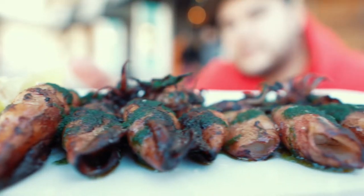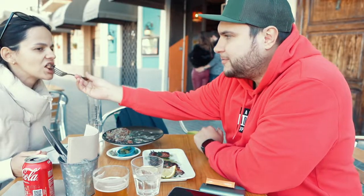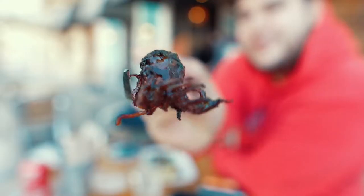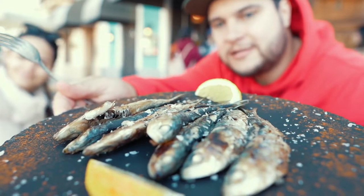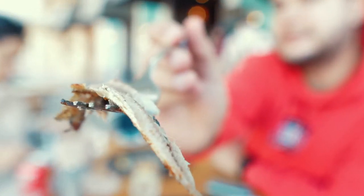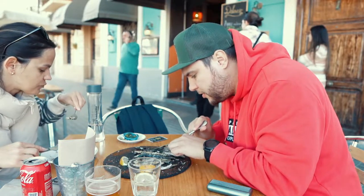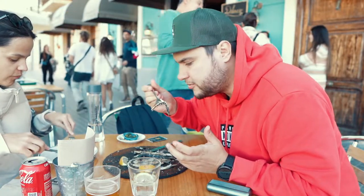Now we got the squids. Look at this — I like it even better than the tartare. With sardines, they're a lot smaller than those I tried in Madeira. Nothing special but it's good. A lot of small bones — you just have to get rid of them and then you're ready to eat.